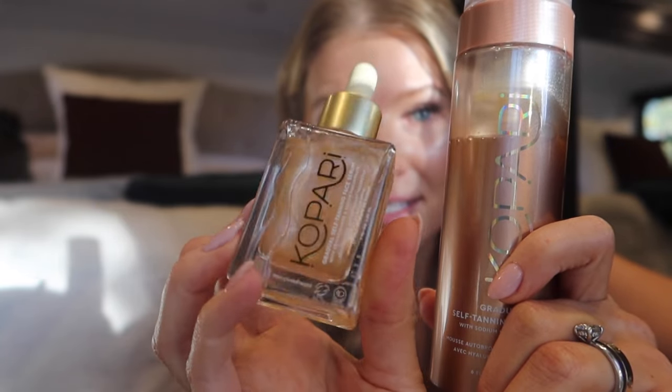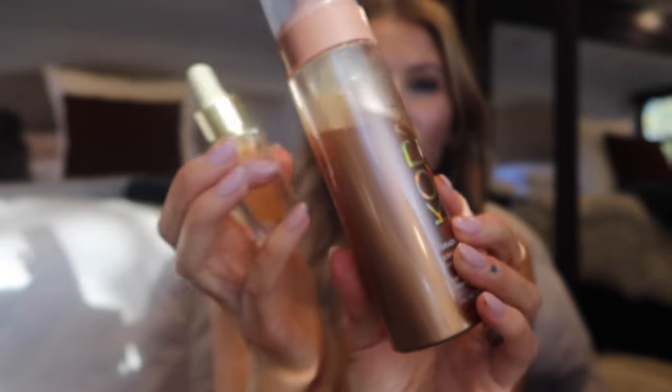How stunning is this? This is a glass bottle, and this is your plastic foam bottle. They also sell a mitt. You can buy it as a bundle and get a discount. You can buy just the foam with a mitt or each one separately.